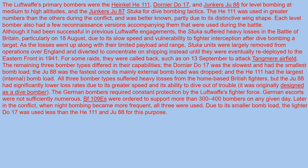The German bombers required constant protection by the Luftwaffe's fighter force. The German escorts were not significantly numerous — BF-109E Messerschmitts were ordered to support more than 300 to 400 bombers on any given day.